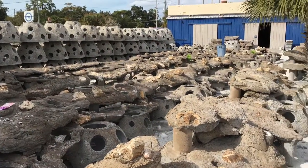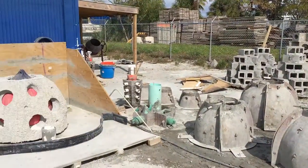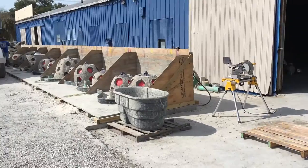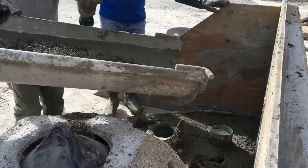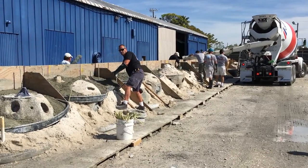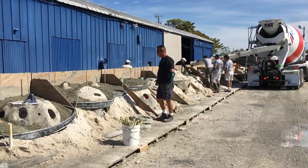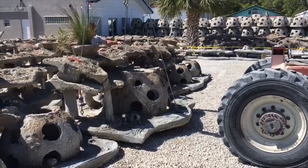Living seawalls provide an environmentally friendly alternative. They are primarily composed of non-rusting fiberglass rebar and marine-grade pH-neutralized cement, making them highly durable and friendly to marine life. Living seawalls are multi-layered and can include underwater, intertidal, and upland habitats.